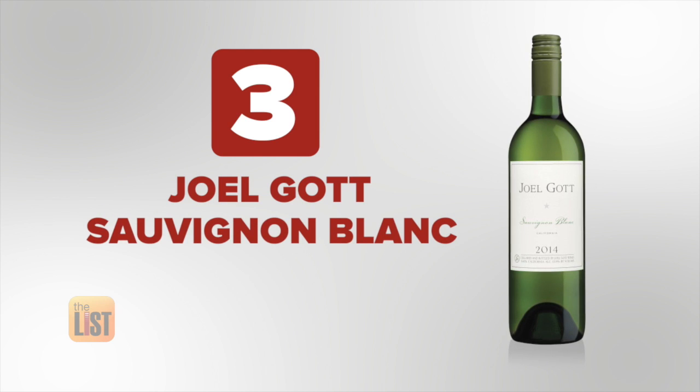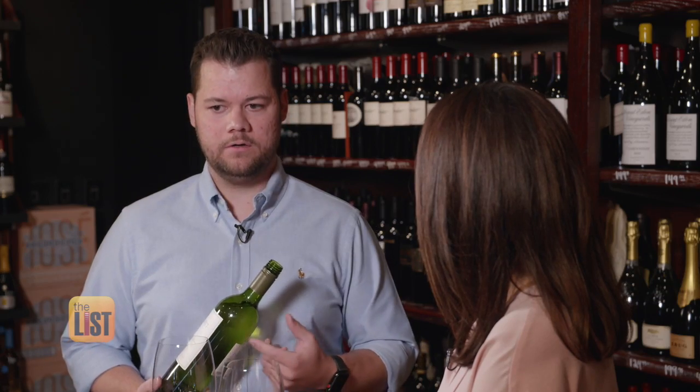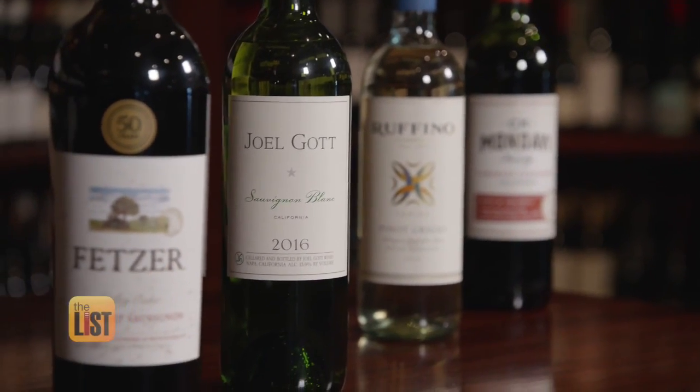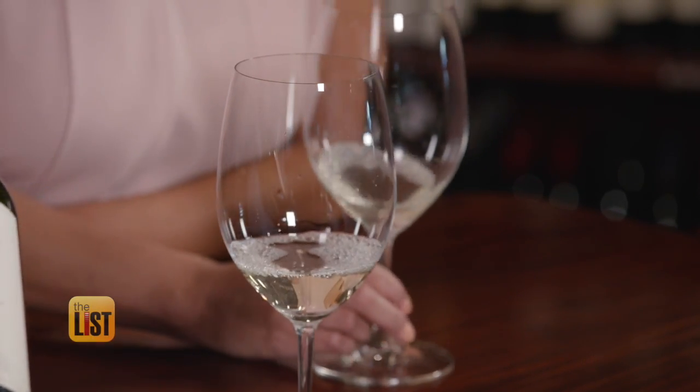Third on our list is Joel Gott Sauvignon Blanc for under $10. What's the difference between a Pinot Grigio and a Sauvignon Blanc? The grape. Sauvignon Blanc is a very aromatic grape — it's a dry, crisp wine that's meant to be served cold. Throw some ice cubes in it if you want; it's not going to hurt it.